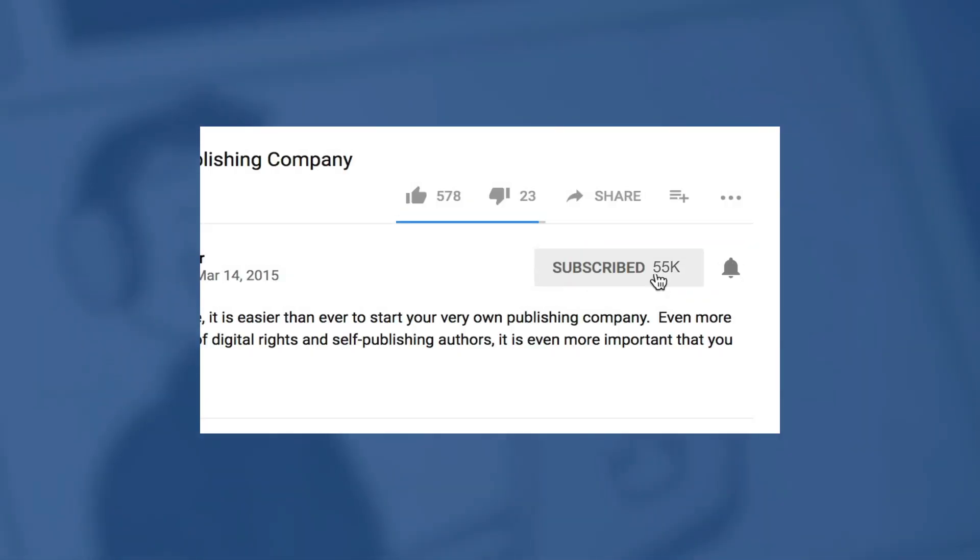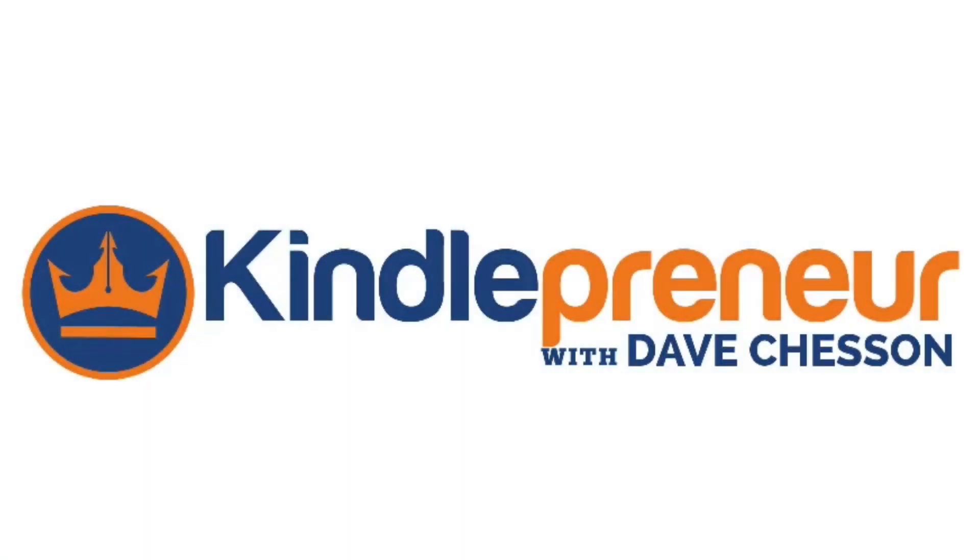But before I get into that, if you'd like to learn more about book marketing or get my latest update on any of our software, be sure to hit that subscribe button as well as the little bell icon to the right so as to get notified when my next video comes out. And with that, let's begin.